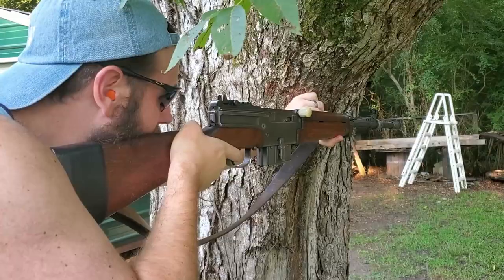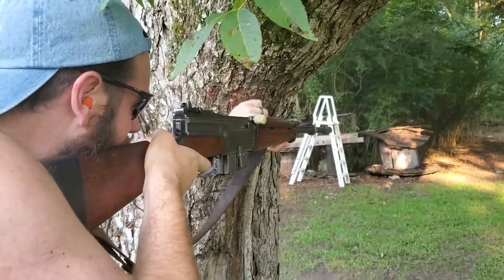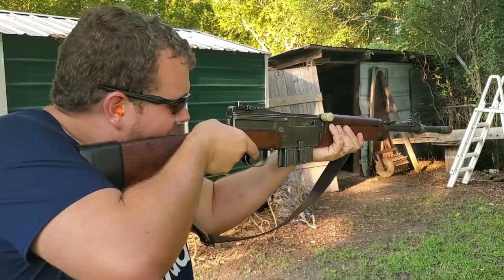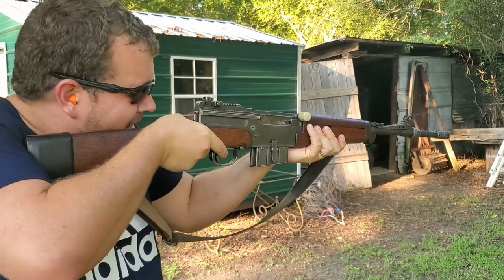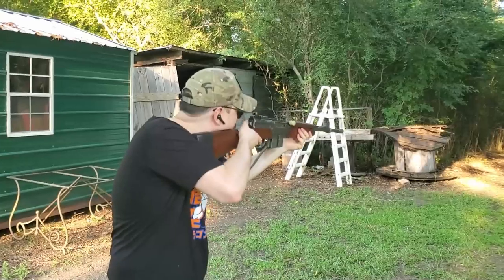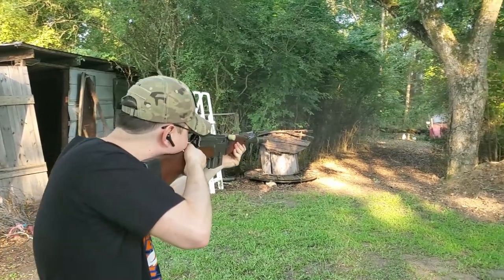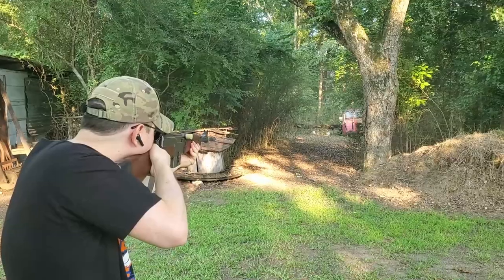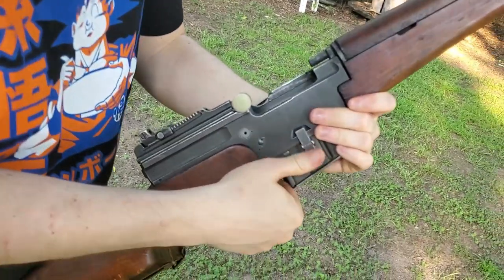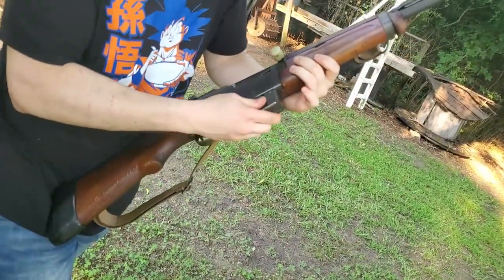Getting us started is one that's going to be a little bit controversial — this is a MAS 49/56. The MAS 49/56 is a French battle rifle. There's nothing really wrong with the standard MAS 49/56 used in French military service, but this particular one is chambered in .308. These .308 rifles tend to have some problems, but in three outings mine has functioned absolutely 100%. These rifles are insanely fun to shoot, and the blast this rifle gives off will rattle your world — make sure anyone nearby has ear protection.